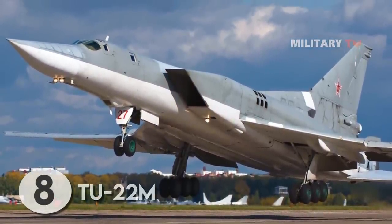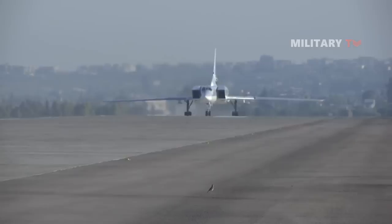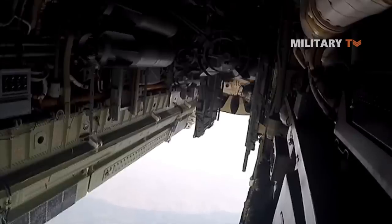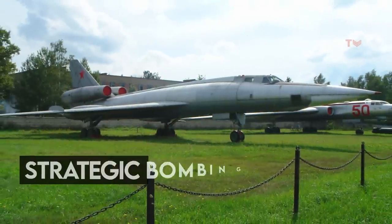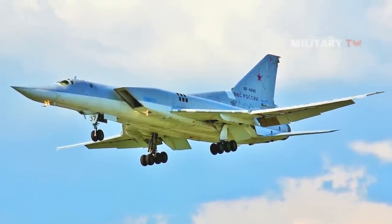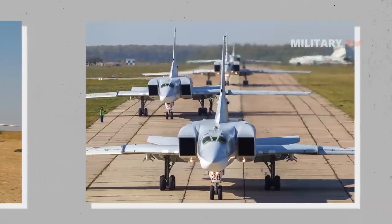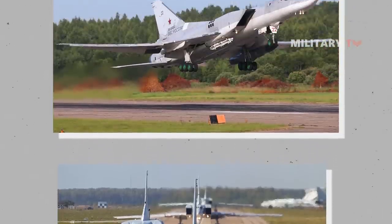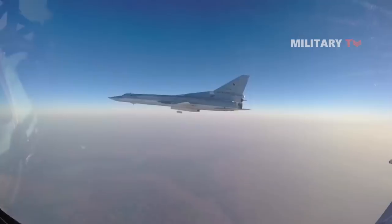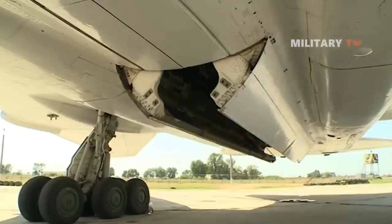At number 8, the Tupolev Tu-22M Backfire is a supersonic, swing-wing development related to the original 1960s-era Tu-22 Blinder medium bomber. It is a dedicated strategic bombing and maritime strike platform that primarily served Soviet interests during the Cold War and continues to do so today. The Tu-22M represents a further evolution of the original Tu-22 Blinder, incorporating enough major changes to be considered an all-new bomber, with improved use of missile armament, supersonic flight, and variable geometry wings.